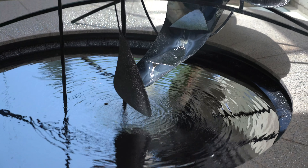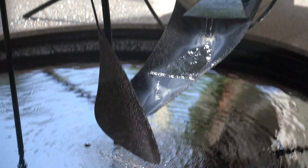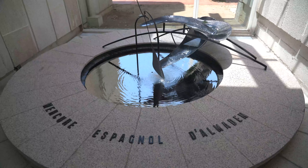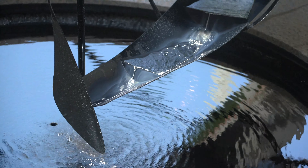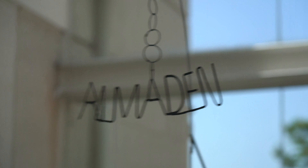We were really interested in the mercury fountain. One of the most beautiful, if not most deadly fountains in the world, the Calder Mercury Fountain celebrates the town of Almadén, Spain, which was the largest producer of the element for many years.